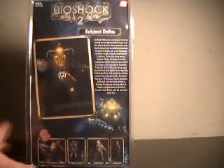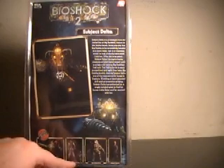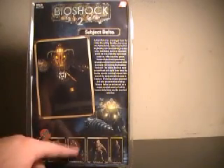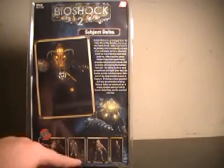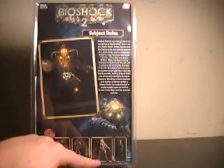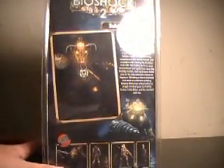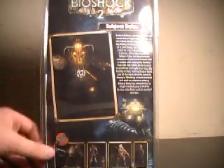Onto the back of the packaging. Down here you have some of the other characters available — the Big Daddy Bouncer, the Big Sister Little Sister Pack, which I really wanted, but my Toys R Us carried it for about a week and then changed their toy section around, so now they don't have it. There's also the Big Daddy Rosie and the Ladysmith Splicer. When I went to my local Toys R Us, all they had was Subject Delta and the standard Big Sister.